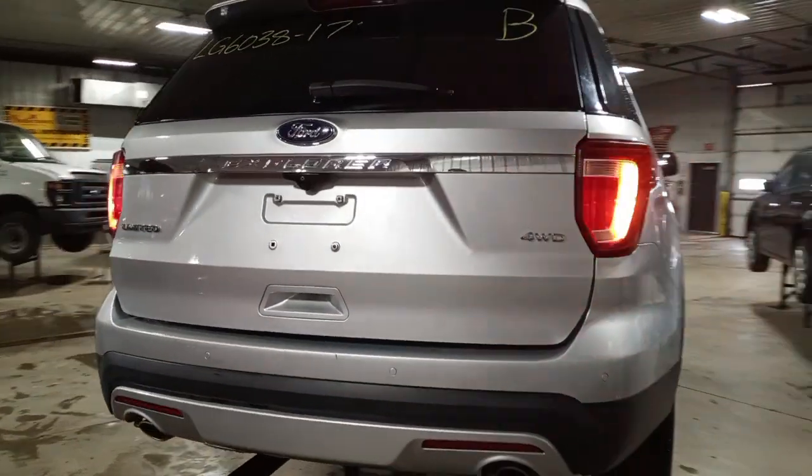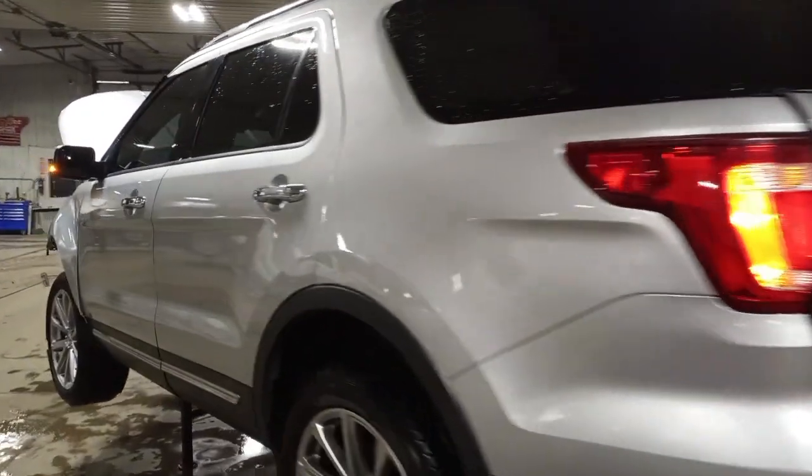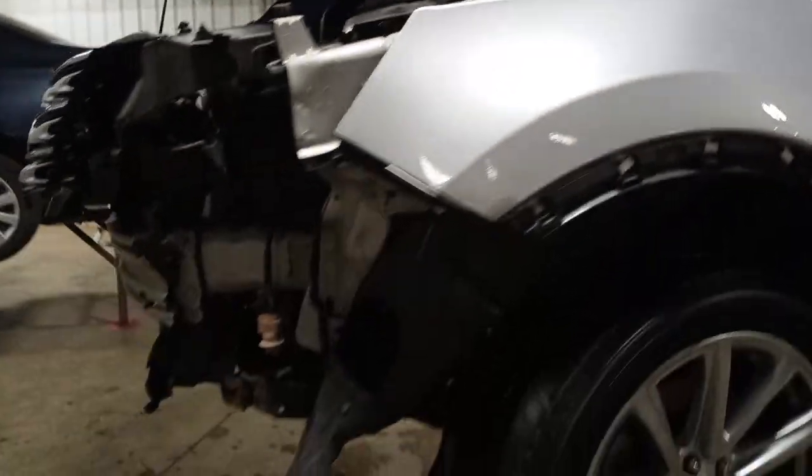Power liftgate, backup camera, dual exhaust. Black leather interior, power driver's seat with memory. Second row 60/40 along with third row seating.